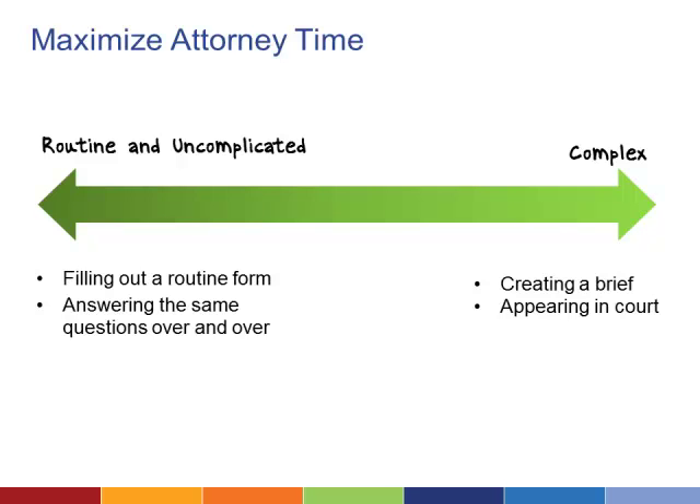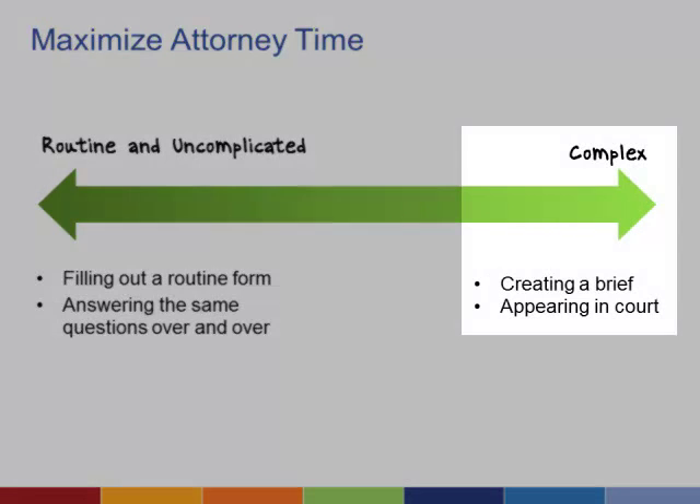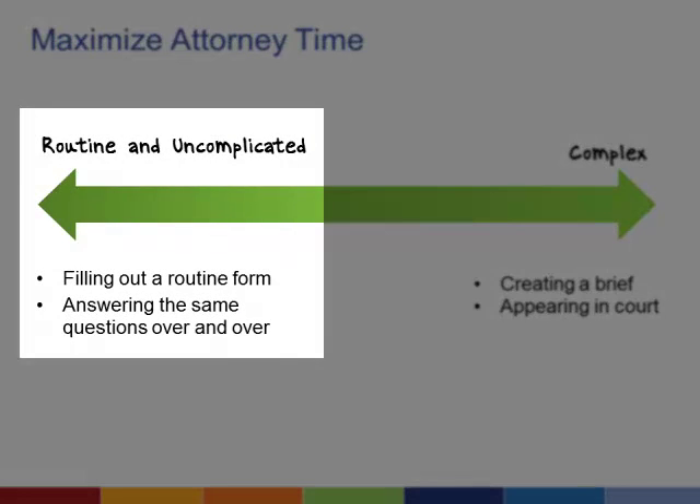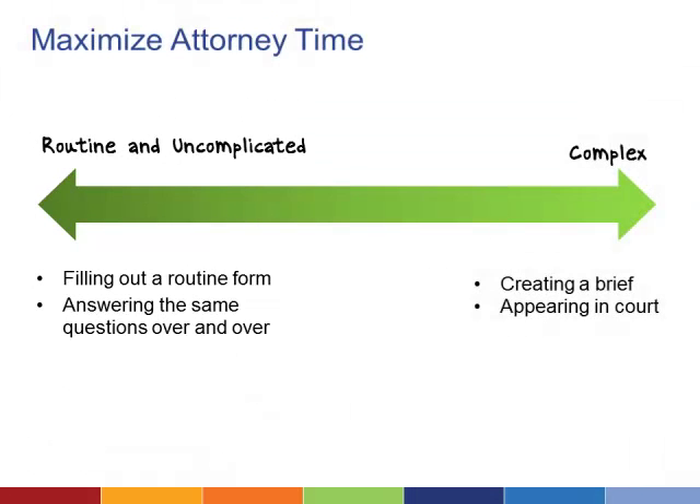To provide access to justice to as many clients as possible, legal aid organizations have to maximize the use of each attorney's time. Document Assembly allows attorneys to focus more on complex legal issues and leave routine or uncomplicated tasks to paralegals, volunteers, or clients. It helps every legal aid attorney practice at the top of her license to do the work that only an attorney can do.